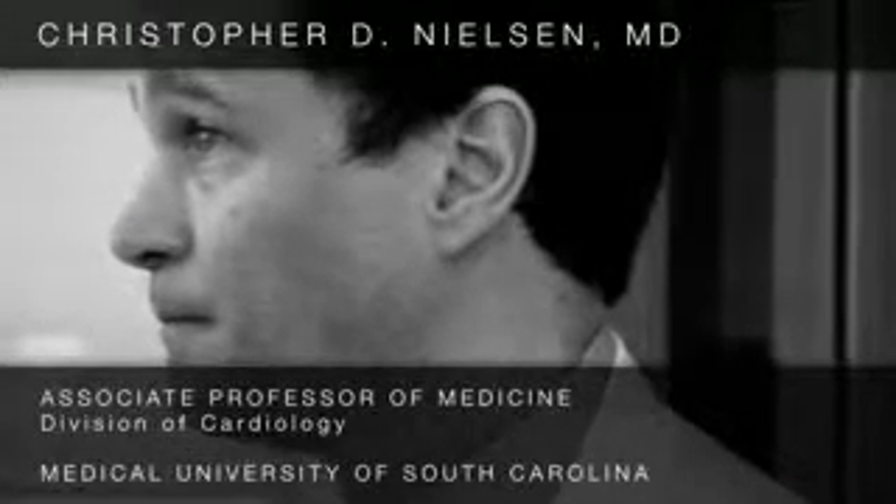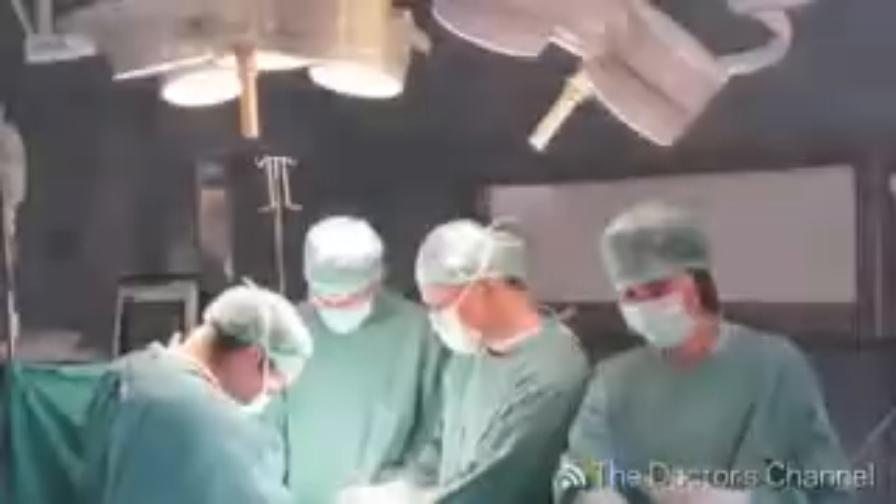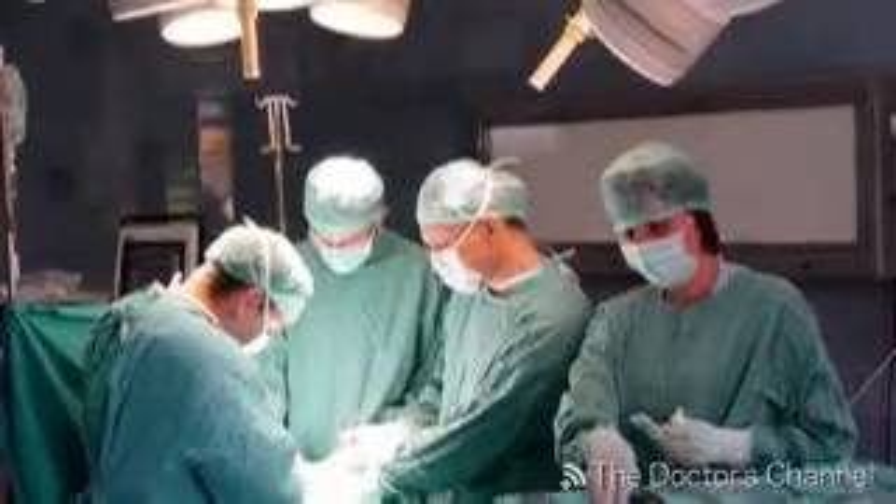Nowadays, we are able to close small holes in the heart without having to use open-heart surgery. In the past, whenever somebody had a congenital heart defect or a hole between some of the chambers of the heart, we had to do a major open-heart surgery procedure to close that. But nowadays, we're able to close more and more of them with percutaneous techniques, or techniques where we just use small tubes that are run up through the legs in the heart cath lab.